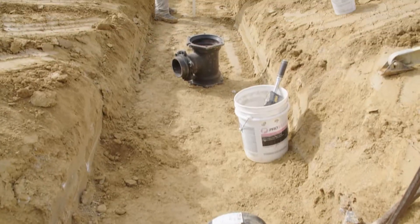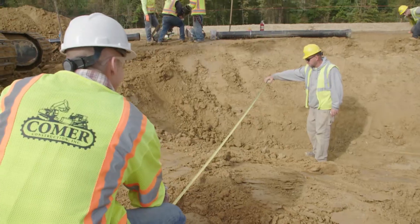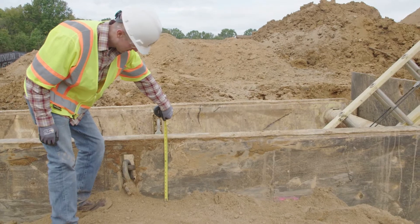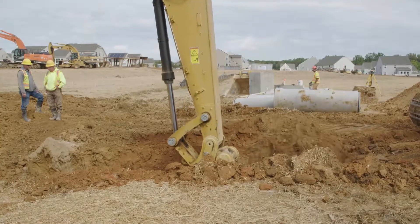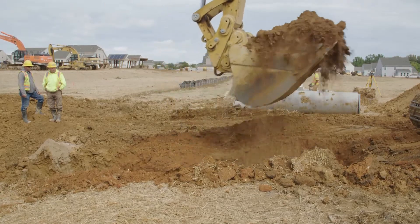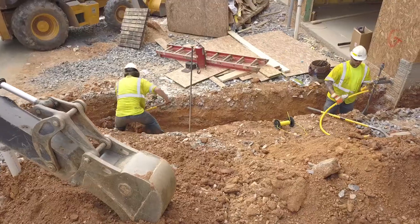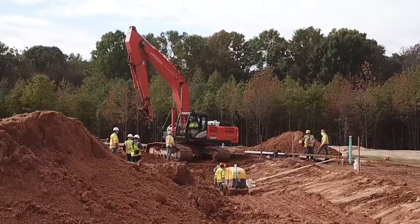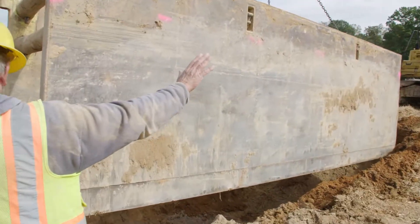Working in trenches and excavations is among the most hazardous of construction operations, and trench cave-ins or collapses pose a serious threat to workers' lives. An excavation is any man-made cut into the earth's surface formed by earth removal. A trench is a narrow excavation with a depth greater than its width, but no wider than 15 feet. Using protective systems and safe work practices can minimize trenching hazards for workers.